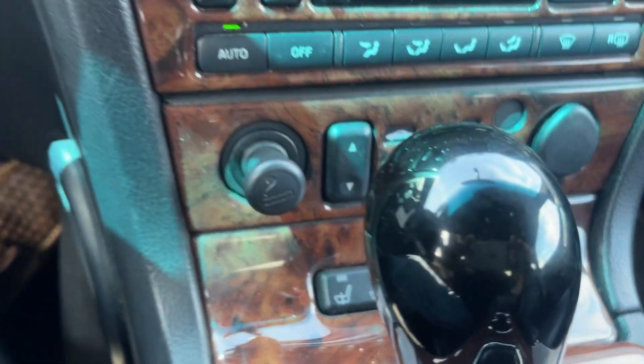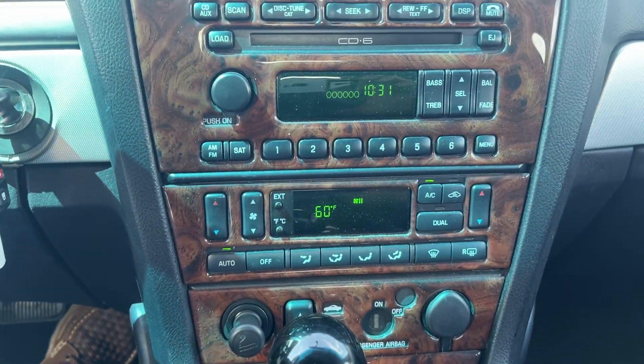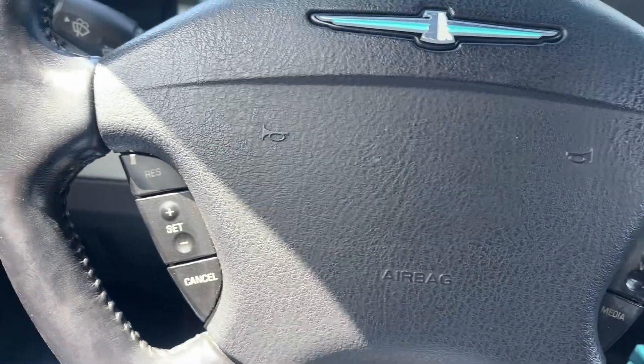You got heated seats for both passenger and driver right there — there's all your controls. You got volume control and phone on the steering wheel.